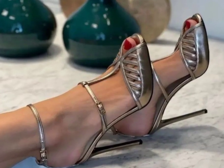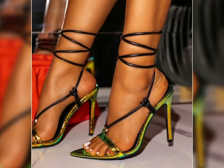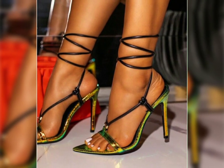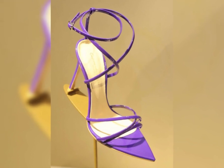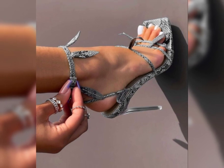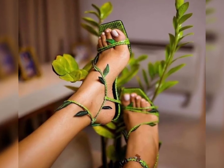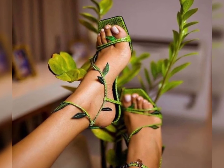If you are looking for a more comfortable option, wedges are a great choice. They provide stability and support while still giving you that extra height.